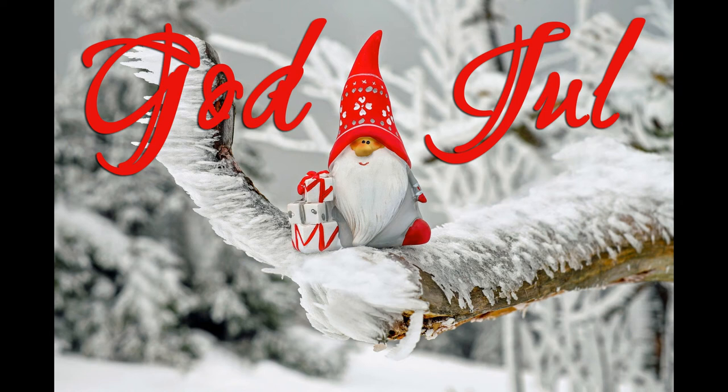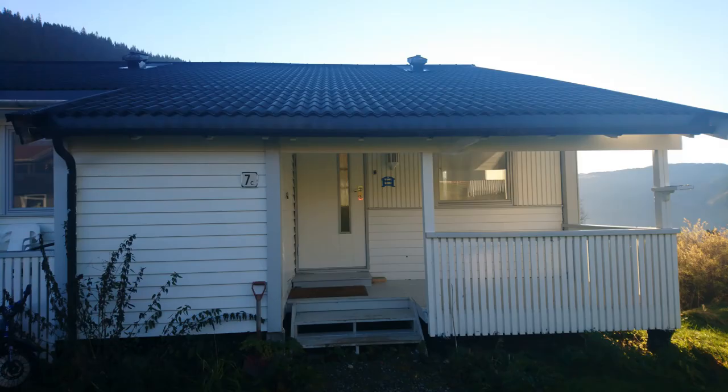Hi there, I'm Linda and I'm dropping by to wish you a lovely celebration, by whatever name you call it, and whenever you celebrate. I also want to give you a quick tour of my new apartment.